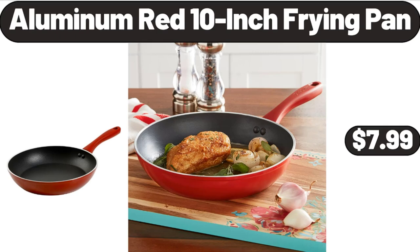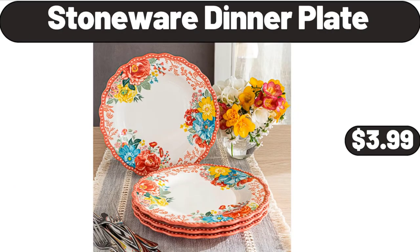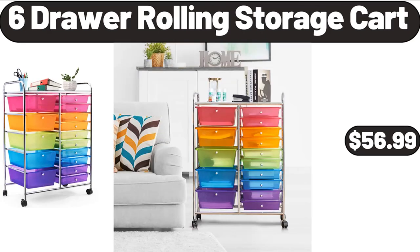Aluminum Red 10-Inch Frying Pan, $7.99. Please don't forget to like the video, really appreciate for everything. Stoneware Dinner Plate, $3.99. Six-Drawer Rolling Storage Cart, $56.99.